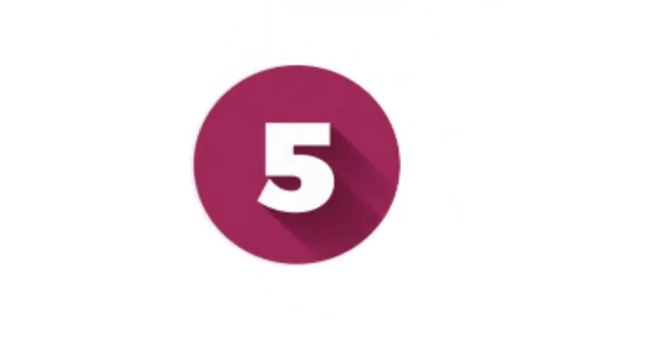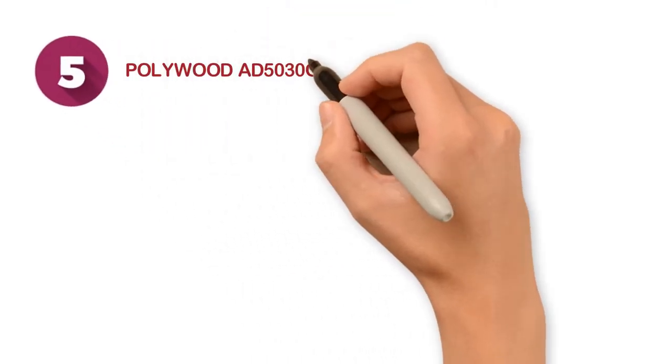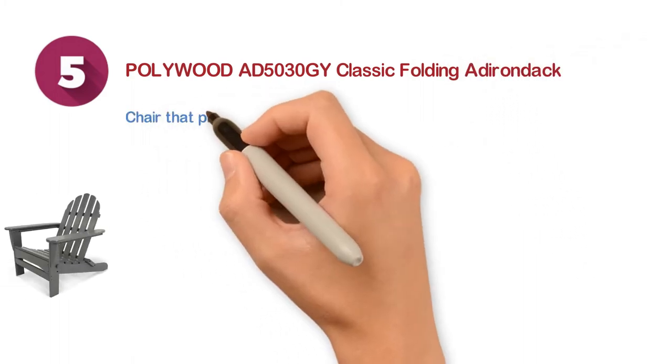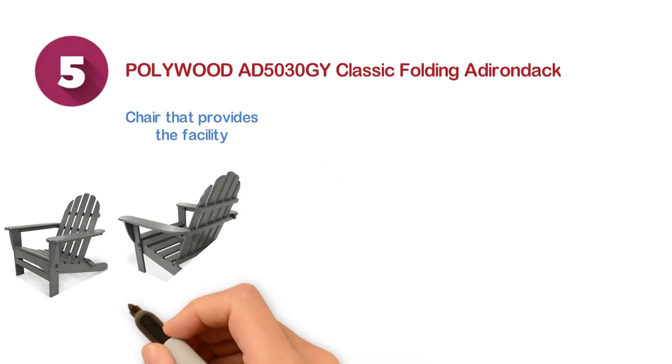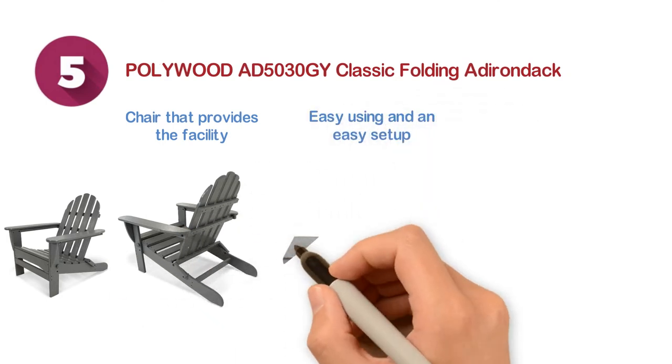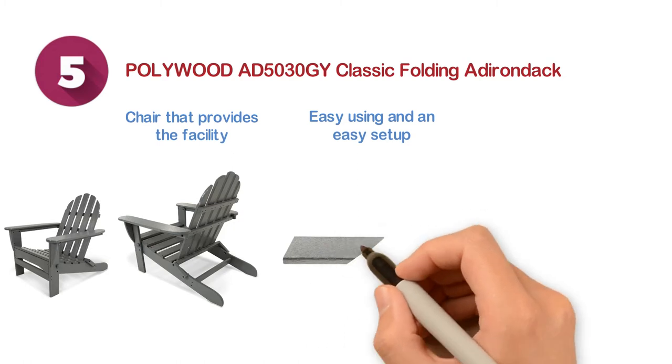Starting at number 5, we have the Pollywood AD5030GY Classic Folding Adirondack. A comfortable chair that provides the facility of enjoying a relaxing time. Features an easy setup and easy use. You can simply fold this chair for easy transportation.